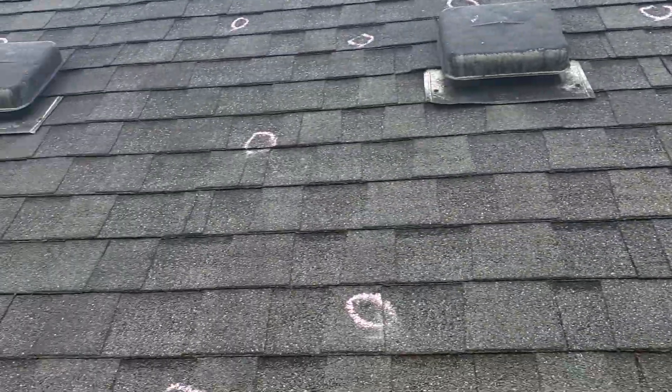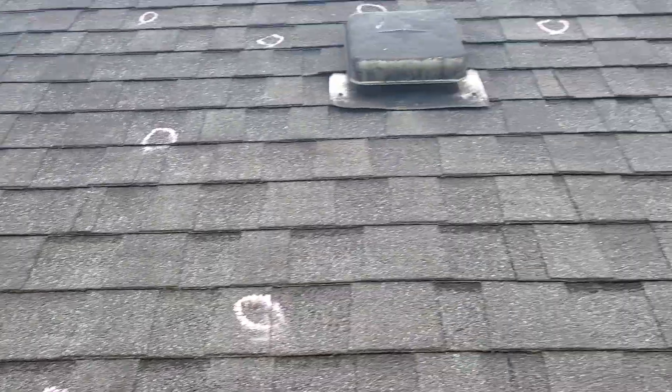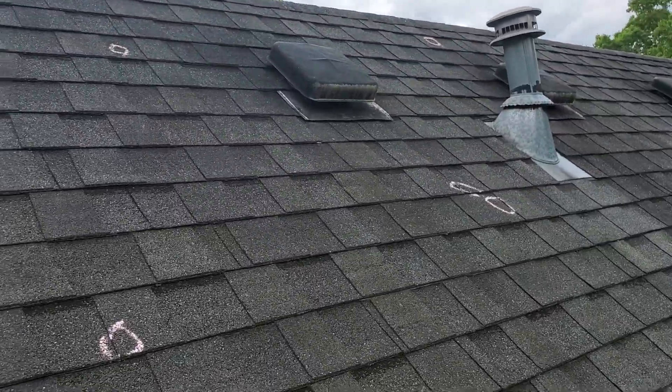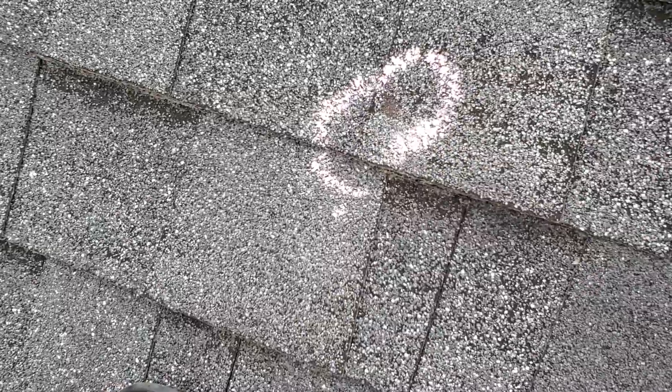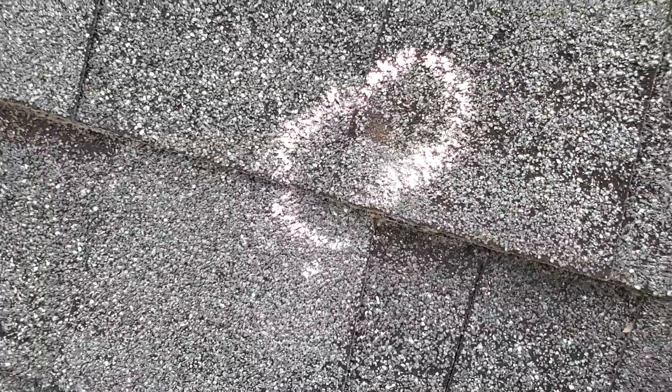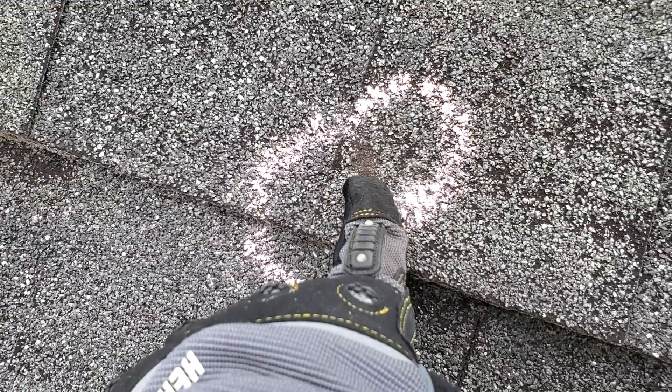Good afternoon, this is Robert with Roof It Forward, here at 1350 Summit Road doing a video roof inspection. As you can see, we do have a whole bunch of hail hits here on the backside. I'll give you an idea of what hail does when it hits the shingle — when the hailstone hits, it dislodges all the granules from on top of the shingle.